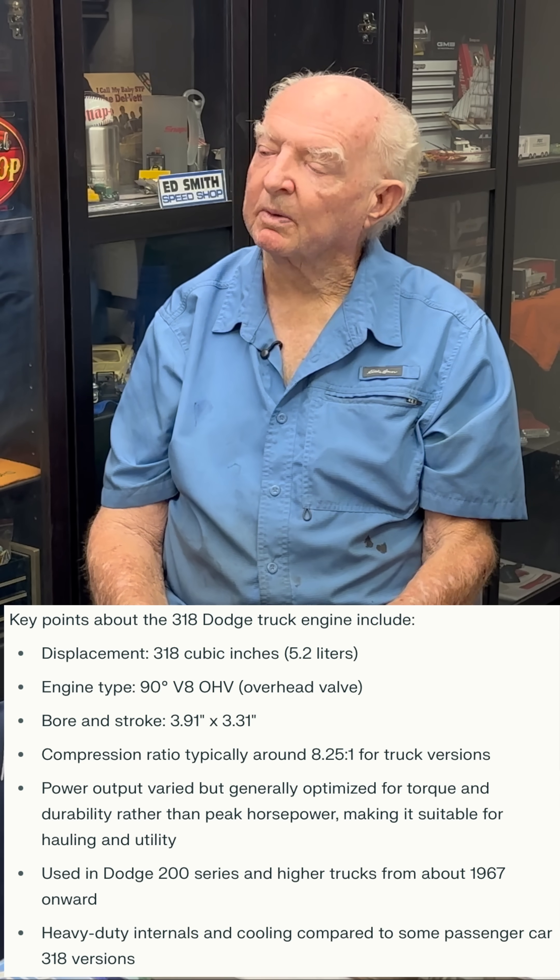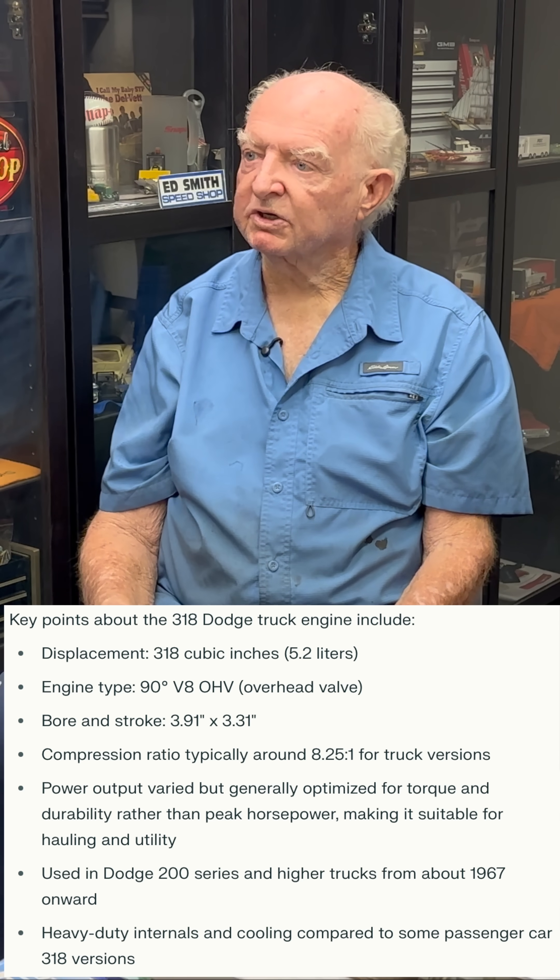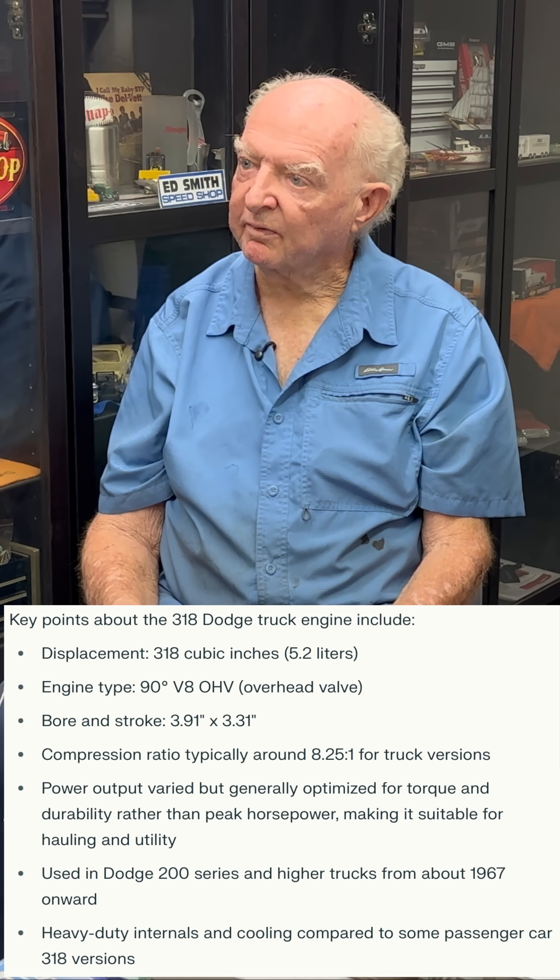U-Haul also used a 318 Dodge motor in some of their trucks. It had about seven to one compression. It was a good thing it was a four-speed or five-speed truck because it would never go up a hill — you'd see them going up a hill at about eight miles an hour. It got about three miles to the gallon, but you couldn't hurt the truck. You couldn't rev the motor up; it just wouldn't go anywhere.